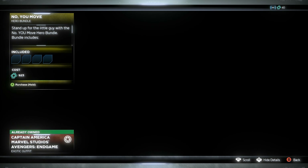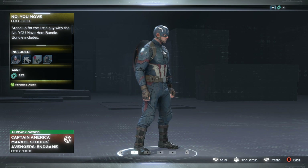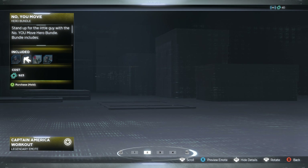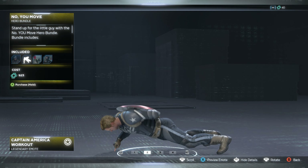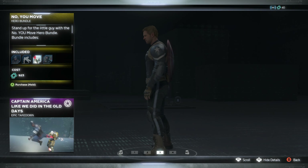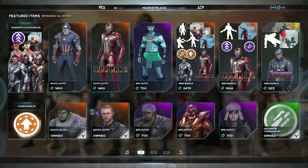Lastly we have another hero bundle, this time with Captain America as the main. You get the Captain America in-game skin — cool, though not as cool as his other one with the beard. You also get the Workout legendary emote with him doing push-ups, his classic takedown, and a nameplate.